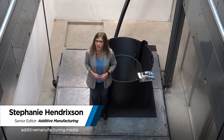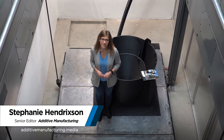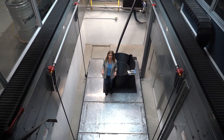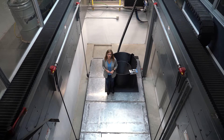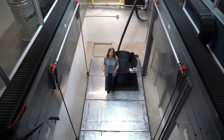I'm Stephanie Hendrickson with Additive Manufacturing Media. I'm here at Additive Engineering Solutions, AES, in Akron, Ohio, where their specialty is large format 3D printing. But I'm actually below floor level right now, because AES has found that by going lower, they can build higher. Here are company co-founders Austin Schmidt and Andrew Bader explaining why they decided to dig a pit in the middle of their facility.